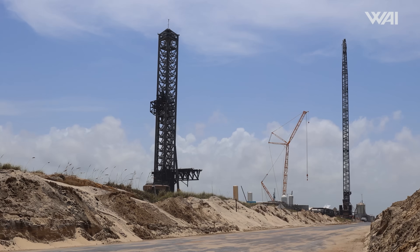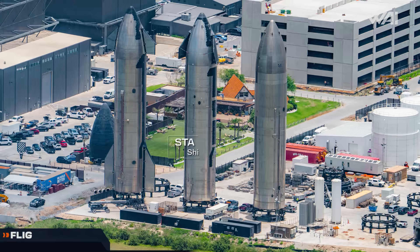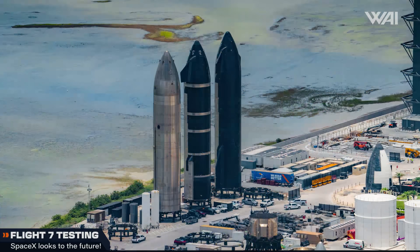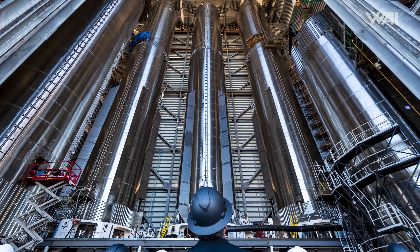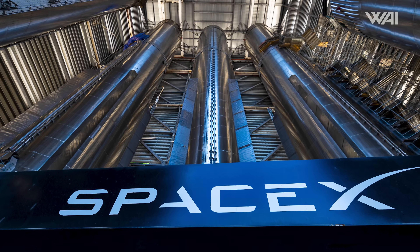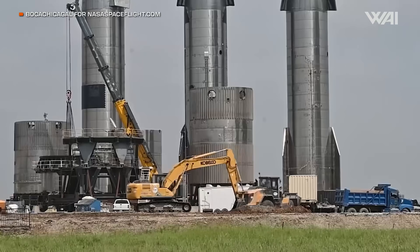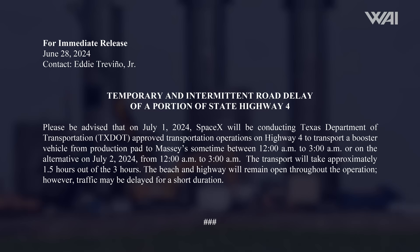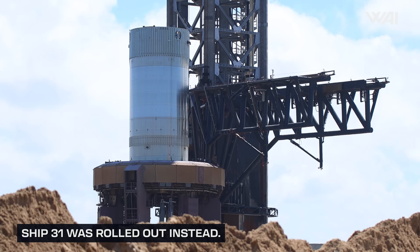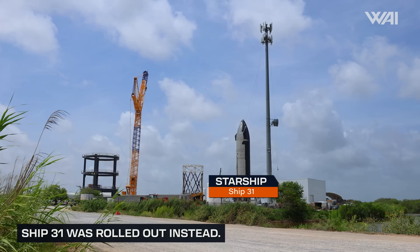We've looked at Flight 5 hardware, but let's take a fresh breath and look at Flight 7 hardware. Ship 32 is still at the Rocket Garden and may face the same fate as Ship 33 and be scrapped. However, it does not appear SpaceX plans to scrap Booster 14 anytime soon. The prototype continues to see daily work and is the most recent booster to be fully stacked. It is very possible this prototype is ready for cryogenic testing to verify structural integrity, as we've seen a road closure for booster transport to Massey's on the 1st. Massey's is not going to run out of work anytime soon.